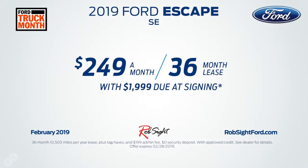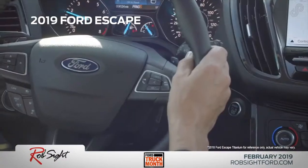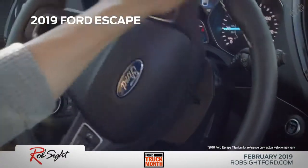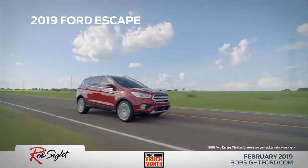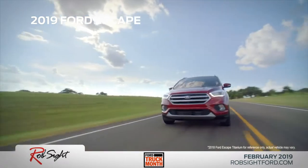Experience the power and fuel efficiency you want with a new 2019 Ford Escape. Customize your Ford Escape to perfectly fit your lifestyle by choosing one of our three engines. Whether you're searching for power, fuel efficiency, or both, the Escape has the right engine for you.